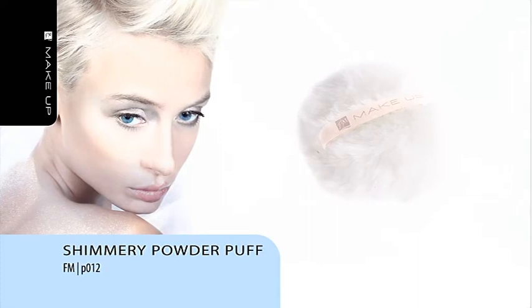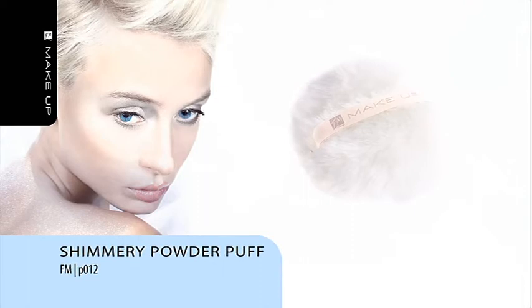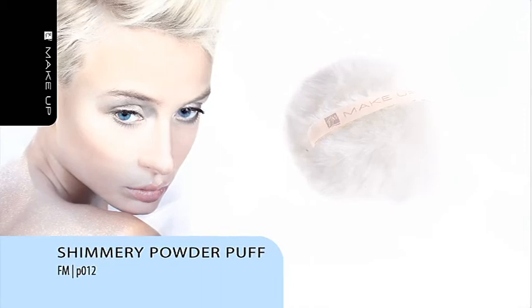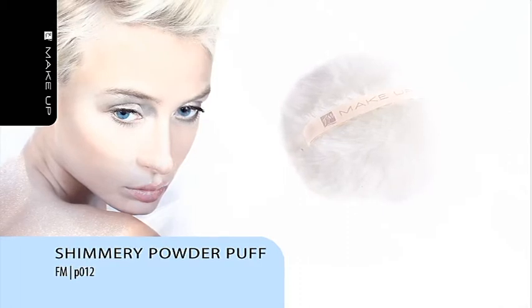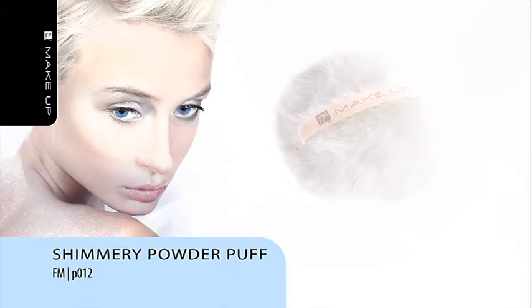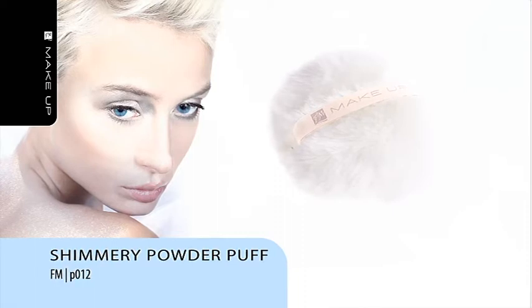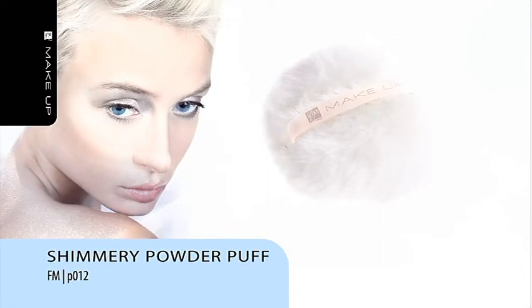Shimmery Powder Puff. All you need to do is shake the puff and delicate luminous powder will cover your face, body and hair. This exclusive shimmery powder is unparalleled for applying special or evening makeup. Minuscule pearl grains highlight the body and produce a silver glow. Carefully selected ingredients prevent excessive shine and coat the skin with a delicate film without drying. The formula was enriched with vitamin E, which makes the skin cashmere smooth and soft to the touch. The powder is packed within the puff for quick and easy application. The gentle puff is made of soft synthetic hair.